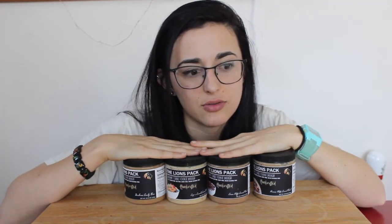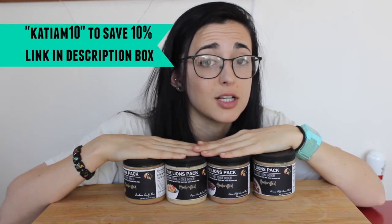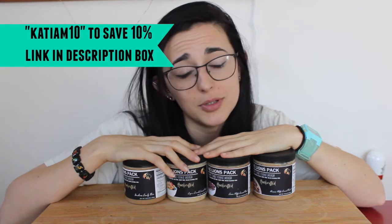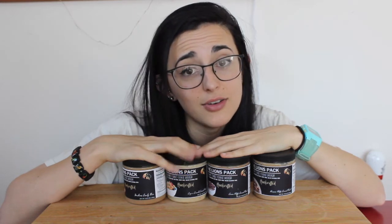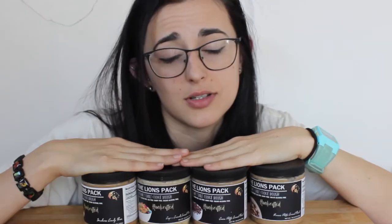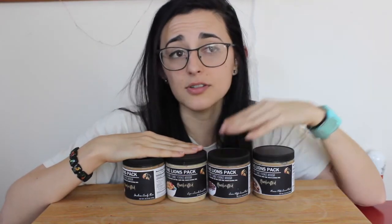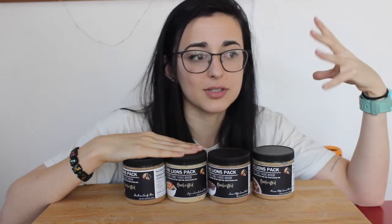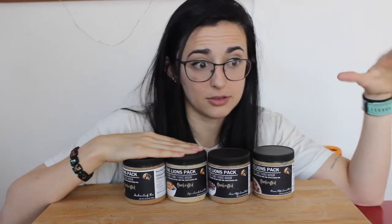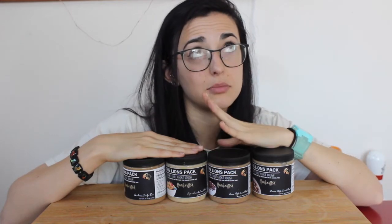You guys should definitely give these a try — I will leave a link down below to their website, and feel free to use the coupon code because it'll help you save 10% off your first purchase, second purchase, third — all purchases you ever make from the site. I always buy them in four because you can get a bundle, so it's even more discounted. It's like $44 for the bundle and then plus 10% off, so you're set.